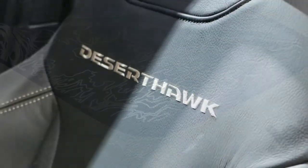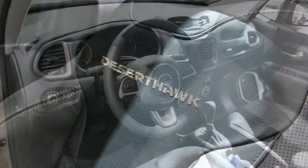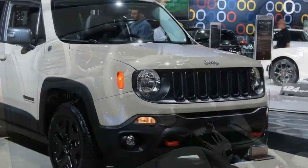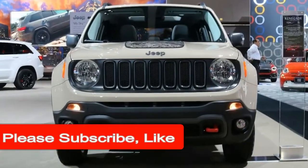It's possible there will be some powertrain tweaks too. We've got our fingers crossed the 2.0-liter turbo in the latest Cherokee and Wrangler makes its way into the Renegade as a replacement for the current Renegade's noisy 2.4-liter mill, though it may be a bit too powerful for the subcompact Renegade. In the compact Cherokee, the engine is producing 271 horsepower.